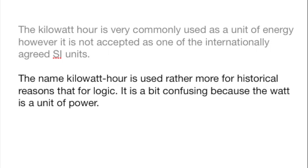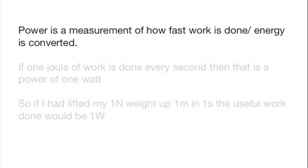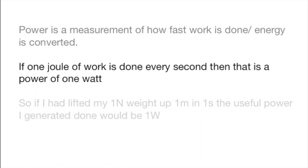The name kilowatt hour is rather confusing because the watt upon which it's based is a unit of power rather than energy. As an aside, I'll explain that. Power is a measurement of how fast work is done — it's not a measurement of total energy; it's how quickly something is done. So if one joule of work is done every second, then that is a power of one watt.